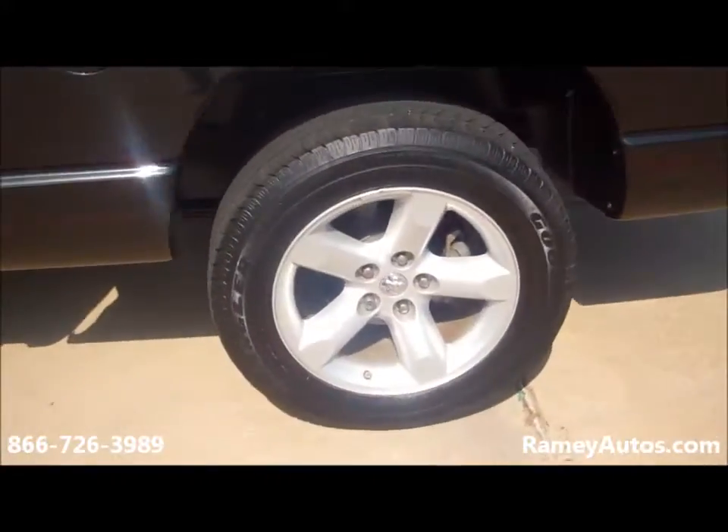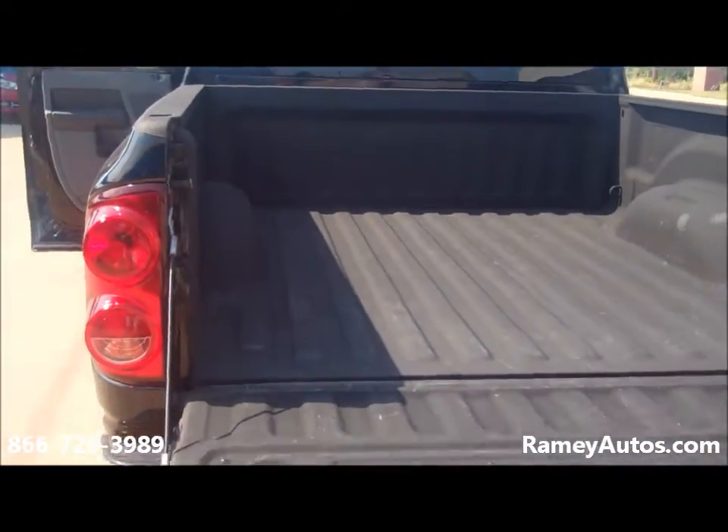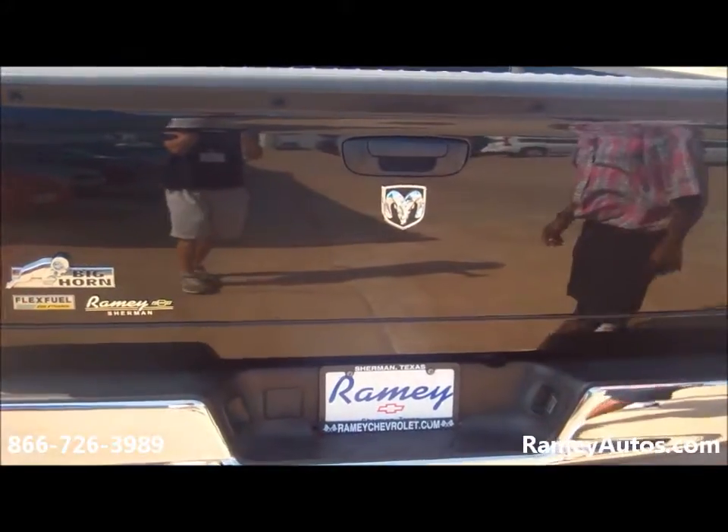Spray-in bed liner by Lennox. Has a tow package here.